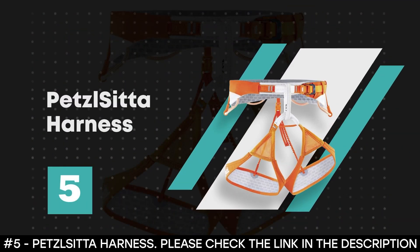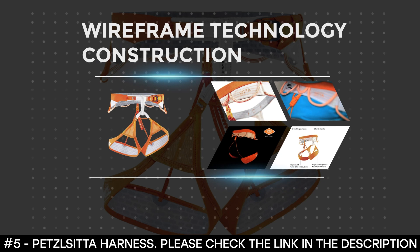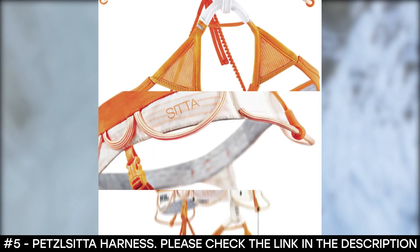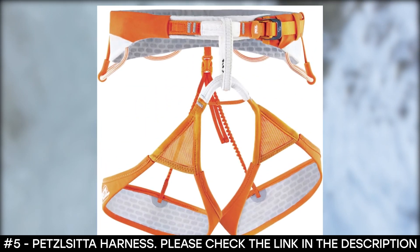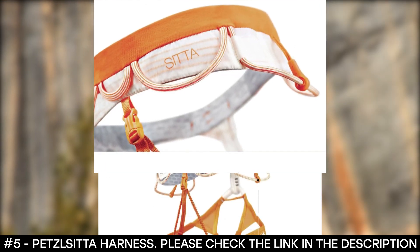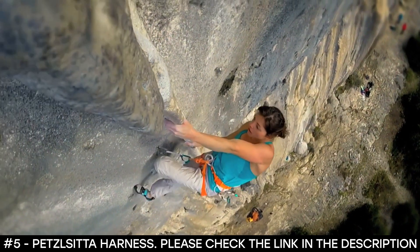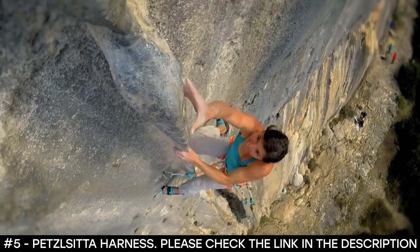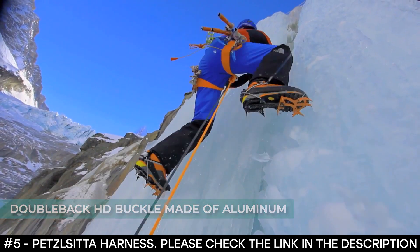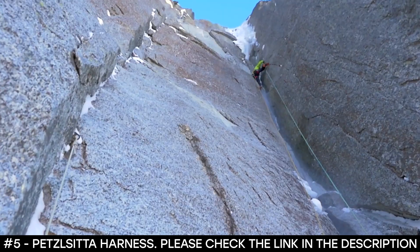Number 5: Petzl Sitta Harness. The Petzl Sitta harness features wireframe technology construction that uses spectra strands in the waist belt and leg loops for excellent comfort and optimal load distribution without the use of foam. The waist belt and leg loops are extremely thin, offering a sleek design with lightweight and compactness pushed to the maximum. It features bone fabric in the waist belt that gives optimal wear resistance and avoids pressure points. It also features a double back HD buckle made of aluminum with a slim and rounded design that provides good handling, along with a smooth strap glide for easy waist belt adjustment and a ribbed adjustment strap that prevents accidental loosening.